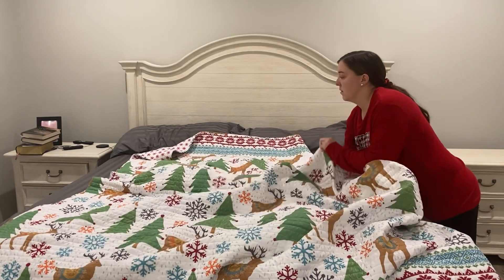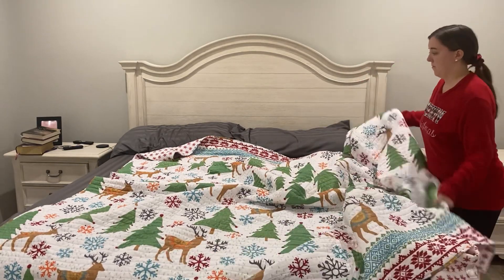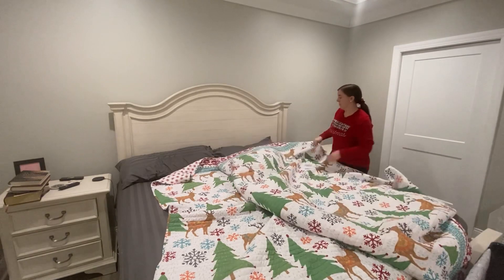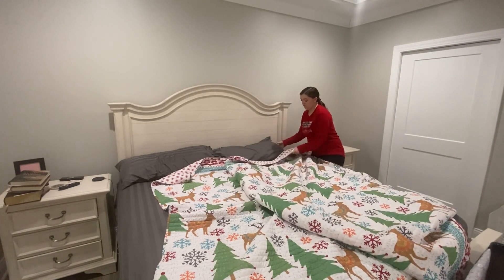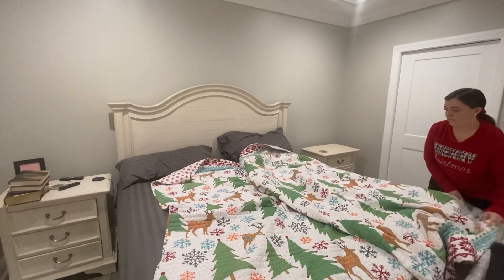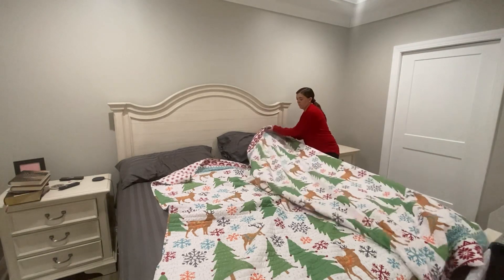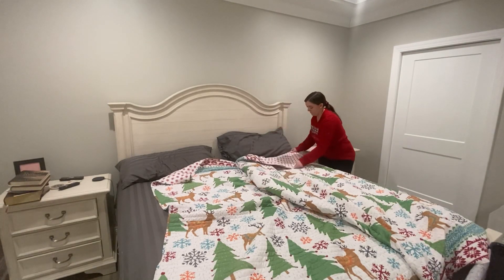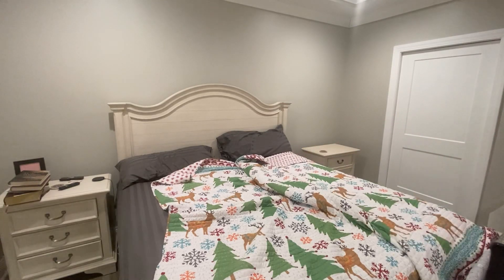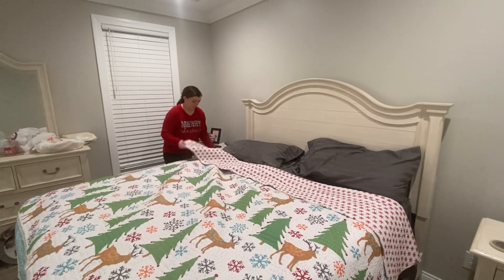Now we are moving on to the master bedroom and I'm so excited because I get to use my new Christmas bedding. I actually got this last year as a gift and I've never had Christmas bedding before, so I was super excited to get this out and use it this year. It is reversible, which is really neat. I think I'm going to start off with this side for a little bit and then may change it down the road, but I do love this bedding so much.